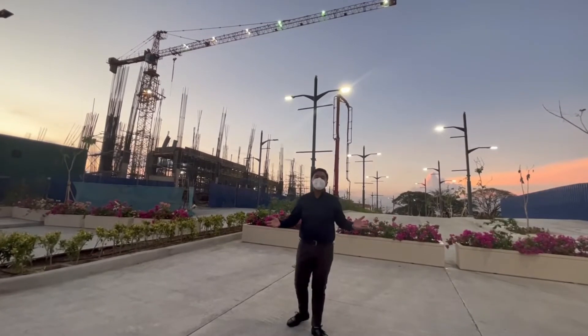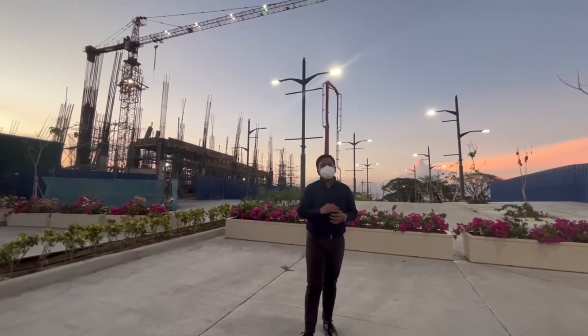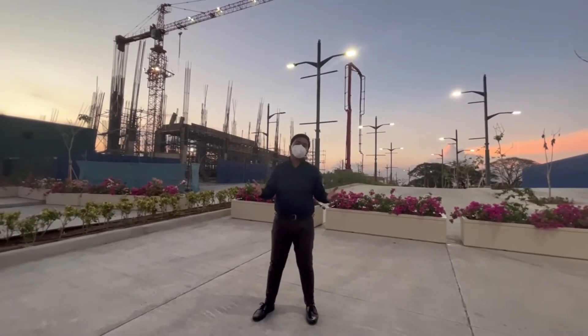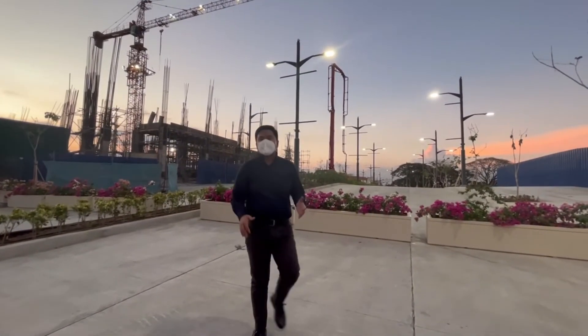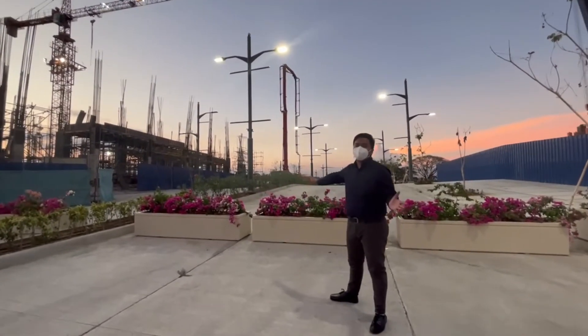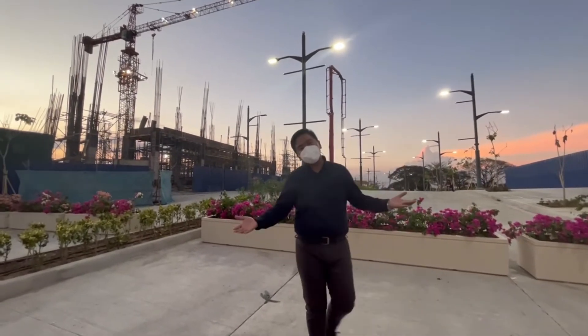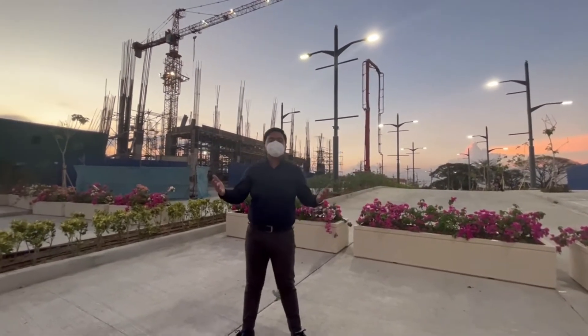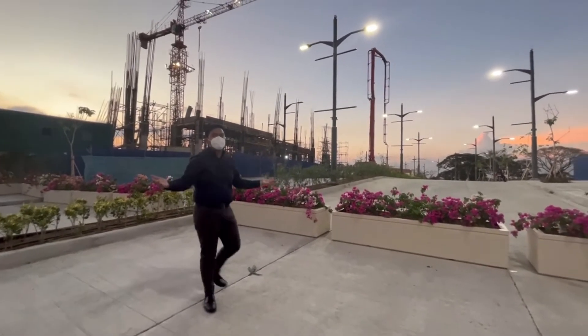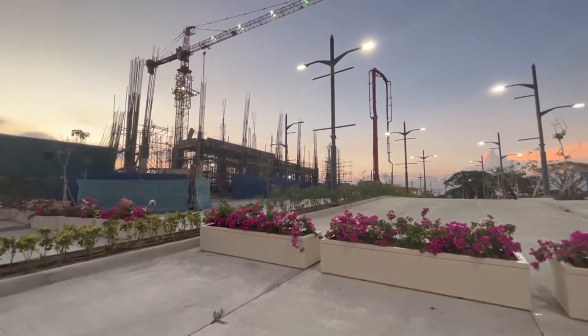Every great structure rises from a solid foundation, and I'm currently here at one of the major exit and entrance points of the township — a 30-meter wide road, the San Fernando Boulevard. On this area, we'll raise our three residential condominiums: Chelsea Park Place, Brian Park Lane, and our latest residential offering, the Montrose Park View. Capital Town, Pampanga will bring you a new and modern lifestyle experience.